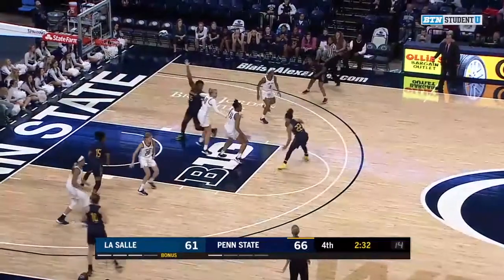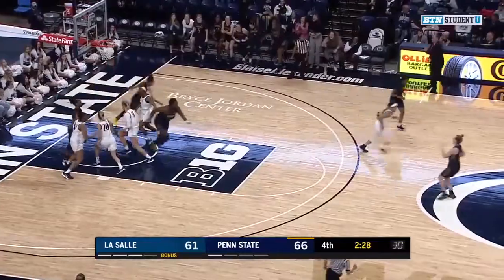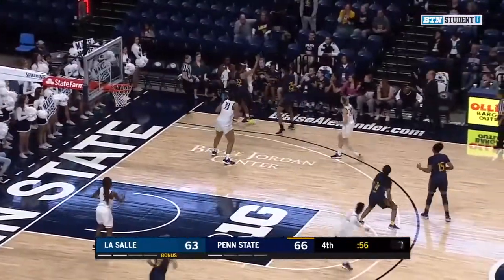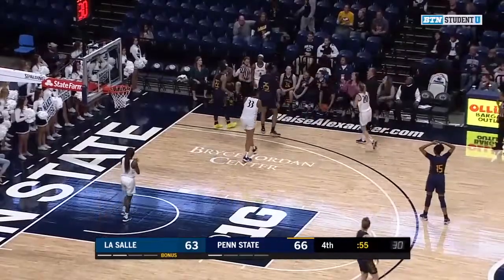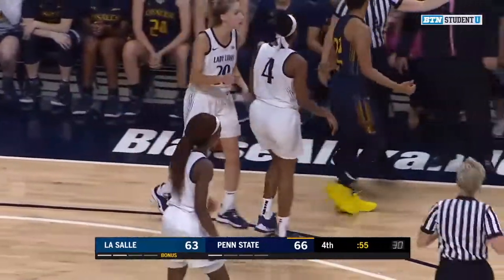Lewis goes right — she has seven points, guarded by Ebo — lefty layup is good. Under a minute to play — knocked away. Frazier gets the steal — foul, push on LaSalle. Sia Frazier just stepped up and made a play on defense.